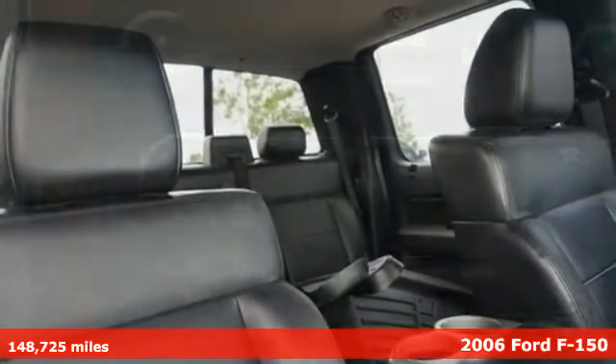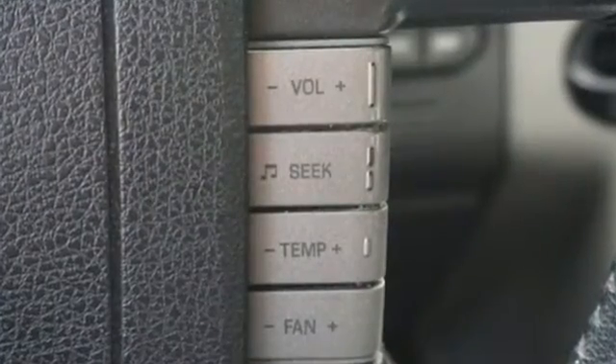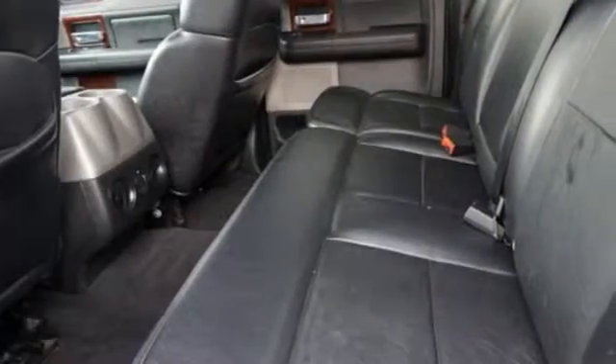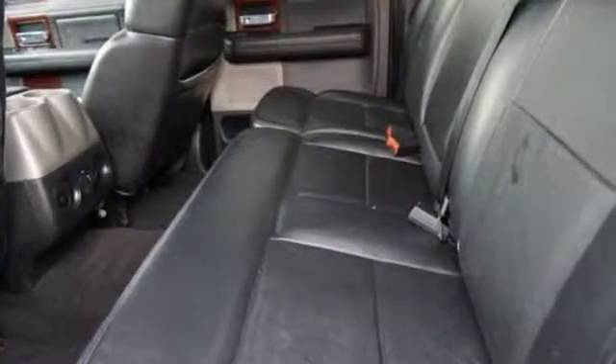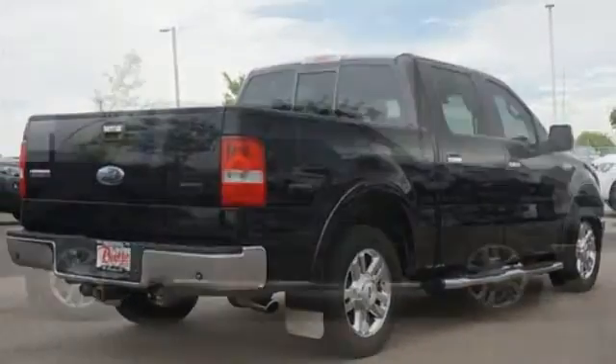You'll look forward to every drive with features like these: AM FM stereo, power windows, manual tilting steering column, power mirrors, manual driver lumbar seat, V8 engine, gas pressurized shocks, and three 12-volt power outlets.